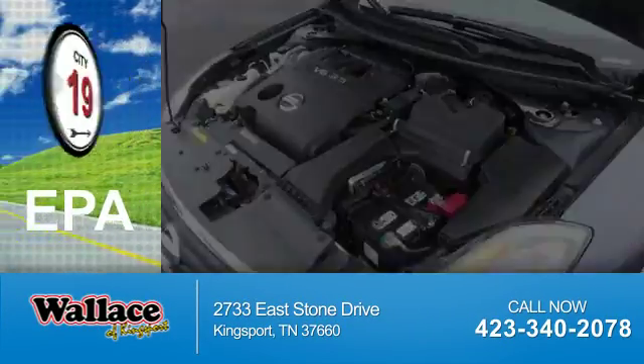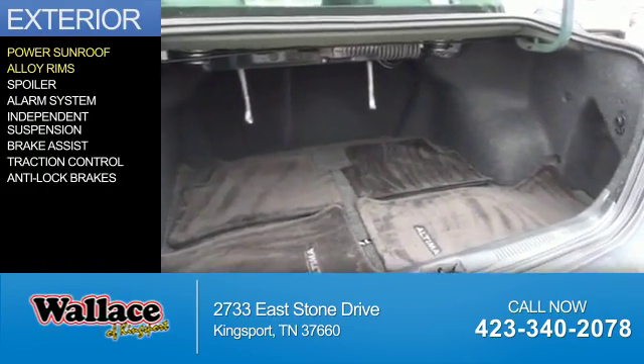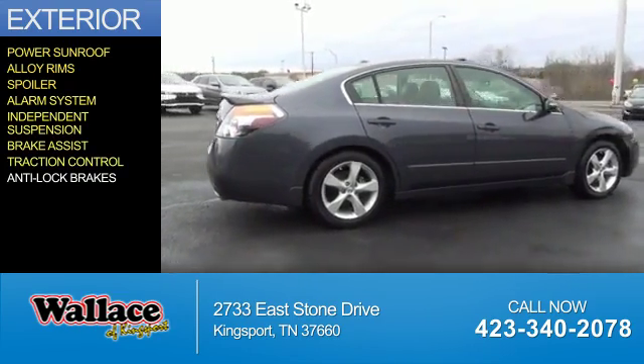Great fuel efficiency saves you money by requiring fewer trips to the gas station. The features include a power sunroof, alloy rims, a spoiler, an alarm system, independent suspension, brake assist, traction control, and anti-lock brakes.